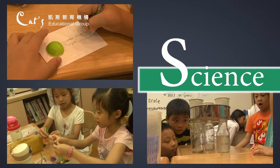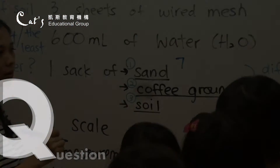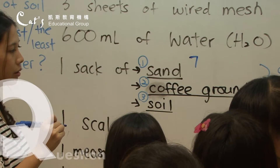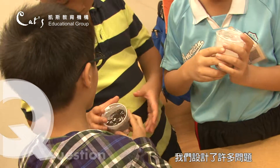What do you think? Coffee grounds will retain the most water. Raise your hand. Coffee grounds. No, I'll allow once. Remember that.